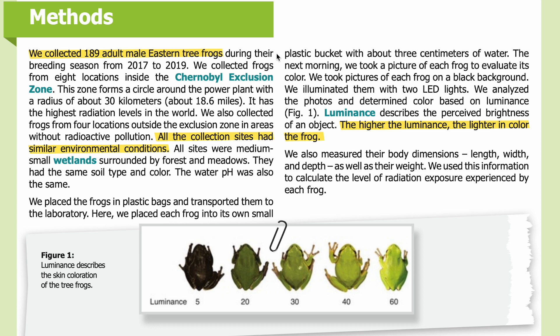Methods: We collected 189 adult male eastern tree frogs during their breeding season from 2017 to 2019. We collected frogs from eight locations inside the Chernobyl Exclusion Zone. This zone forms a circle around the power plant with a radius of about 30 kilometers, or about 18.6 miles — it has the highest radiation levels in the world. We also collected frogs from four locations outside the exclusion zone, in areas without radioactive pollution. All collection sites had similar environmental conditions: medium-small wetlands surrounded by forest and meadows, with the same soil type and water pH.